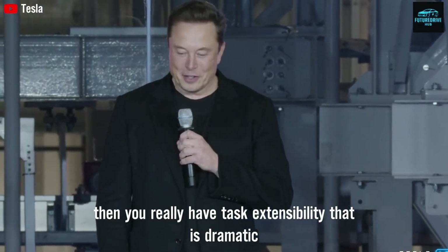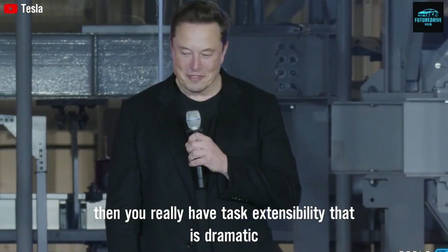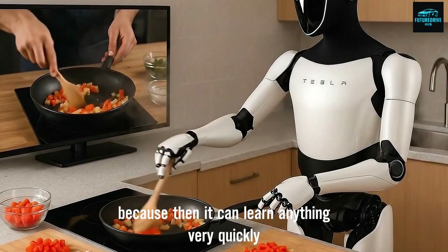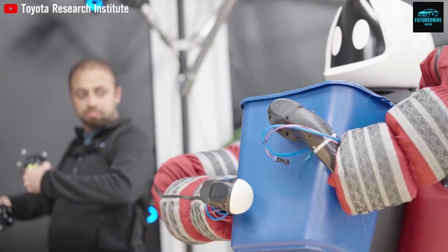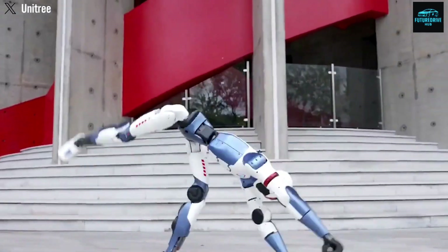Now here's where things start to sound almost unreal. Tesla Optimus, according to Tesla, can watch a YouTube video or a human demonstration and complete the same task confidently in about 1.4 minutes — not hours, not days.